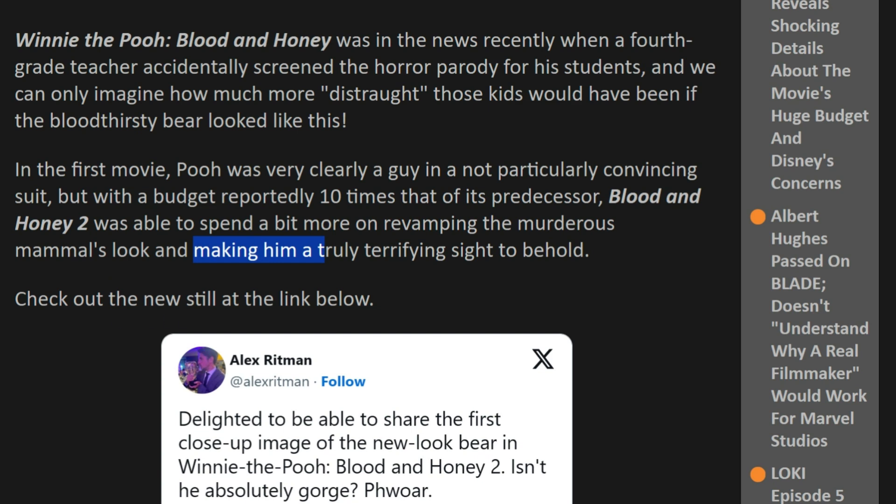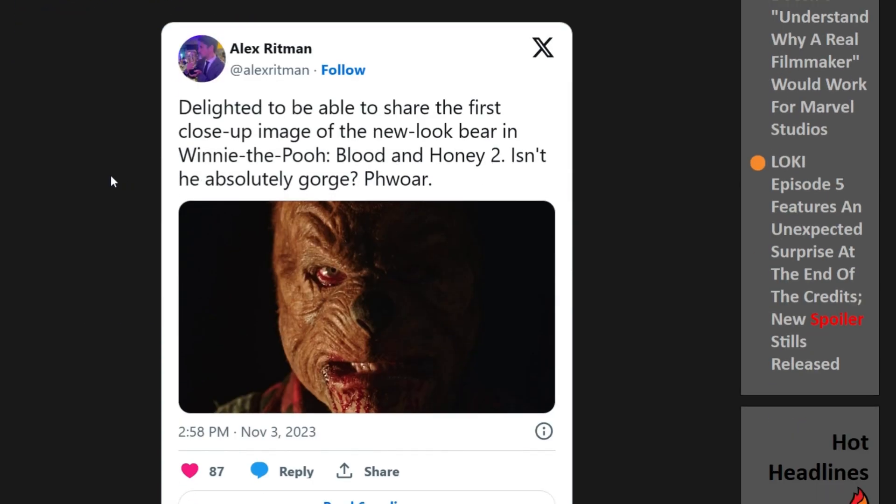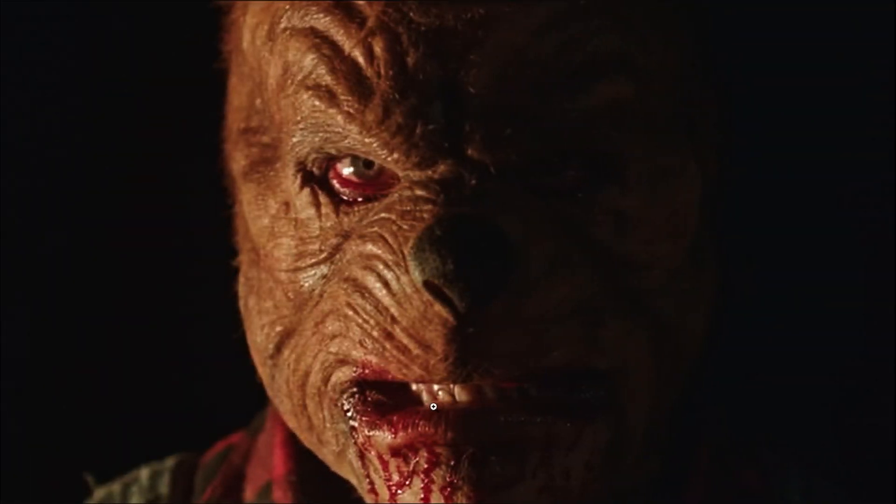Let's check out the still in the link below. So we've got a Twitter post here showing off an image of the redesign of Pooh Bear, so we're going to hop over to Twitter and take a more in-depth look at the image. Yeah, it looks set to be very interesting. So here we go — Pooh Bear in all his glory. This is the revamped design for Pooh Blood and Honey number two, and it definitely looks like a decent upgrade from what the first movie saw.